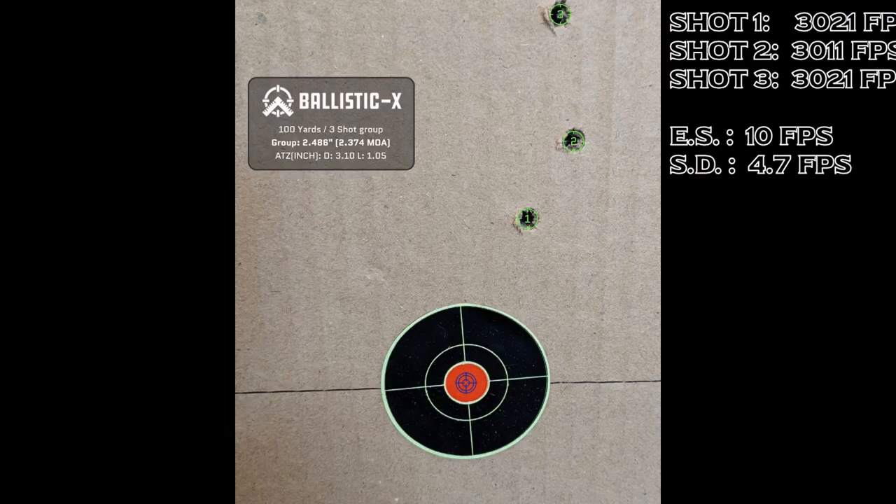The second group had a charge weight of 55.4 grains of powder and gave us a group size of 2.374 MOA. It gave us an ES of 10 feet per second and an SD of 4.7 feet per second.